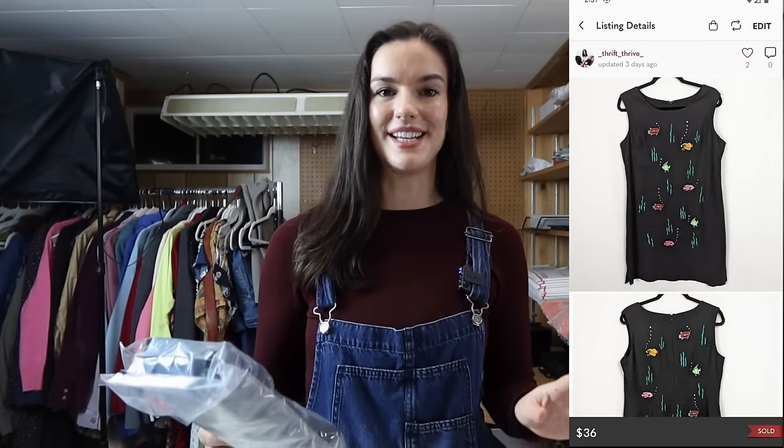Another Eileen Fisher sale — a tweed distressed knit zip-up jacket with a moto style. I had this one for a couple months and was very excited to sell it for $40.